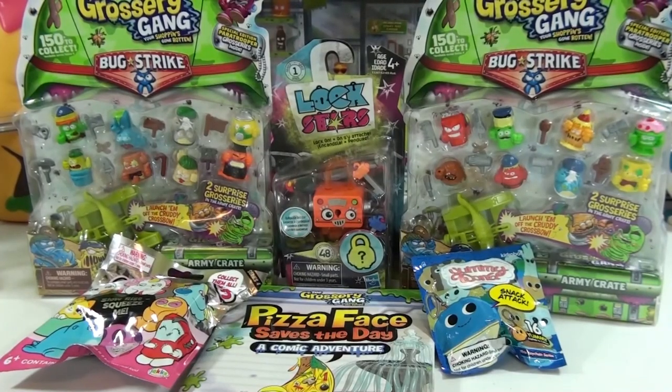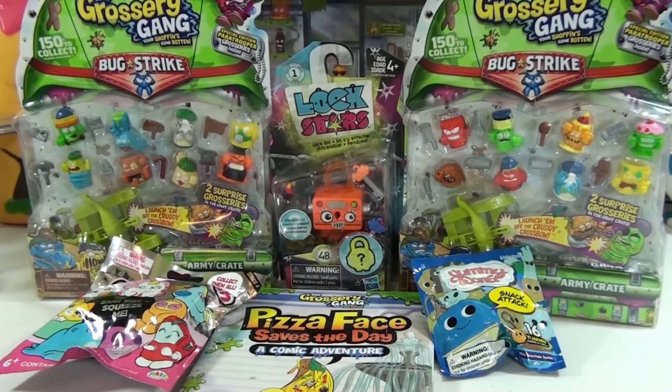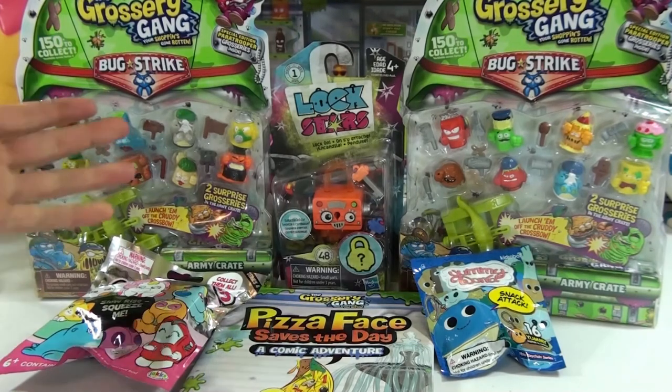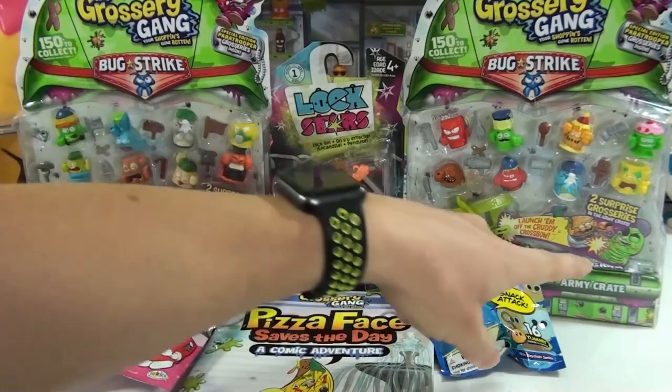Hi everybody, it's Landon. And it's Daddy. And it's Toy Time Fun. What's up everybody? We got some new things for you today, and of course we got some Grocery Gang, like usual. We got Wave 2 this time, though, to show off what's inside the army crates.